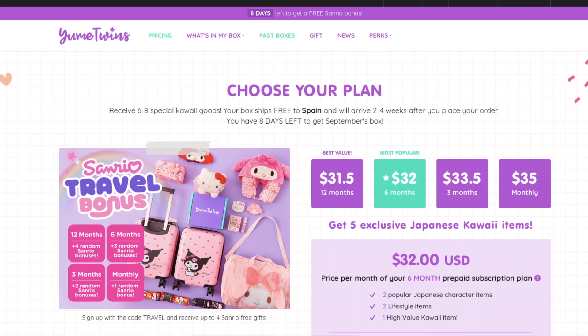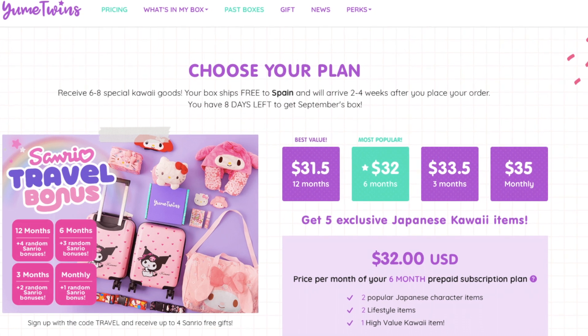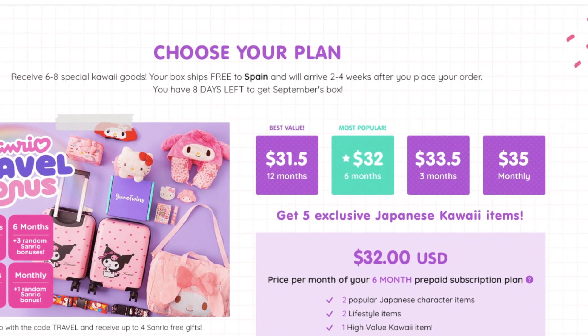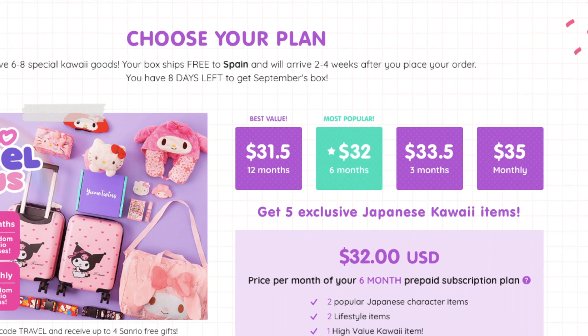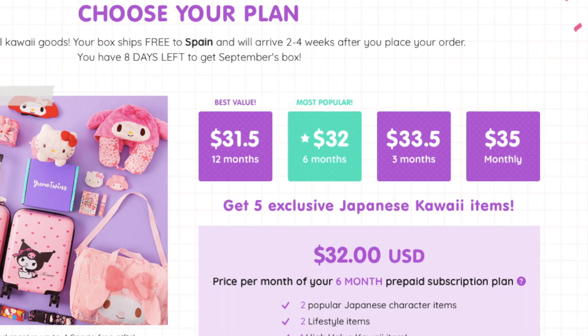If you just want one box it's 35 US dollars, but if you sign up for a year's subscription it works out cheaper at 31 dollars 50 cents. You can choose whatever plan you like. I'll leave a link down below if you'd like to try one out for yourselves. This is actually my first ever unboxing video — I hope you enjoyed it and I'll see you all in my next video, bye!